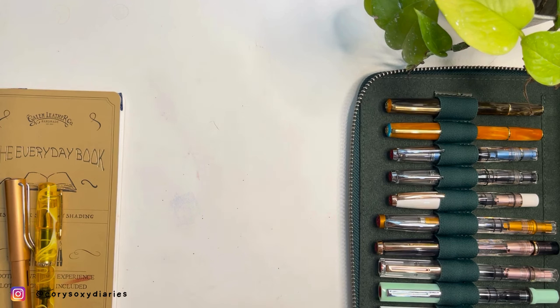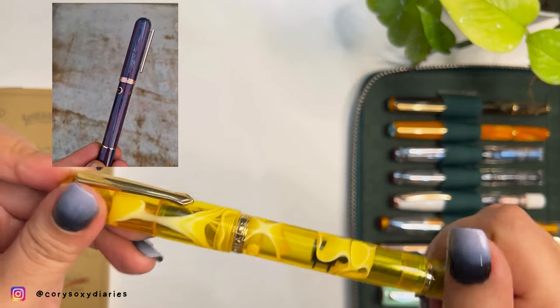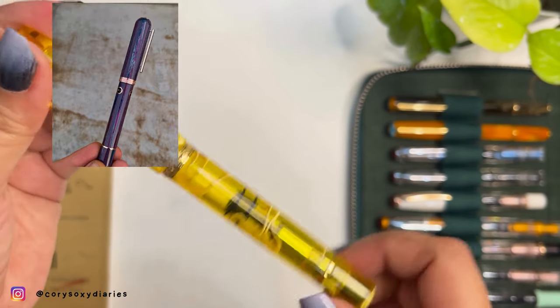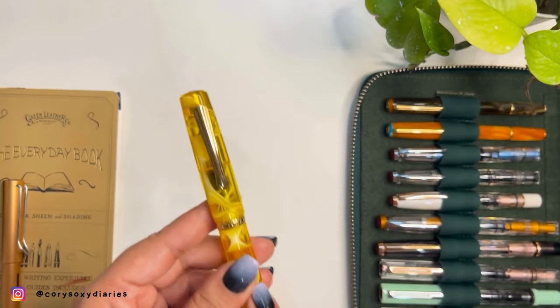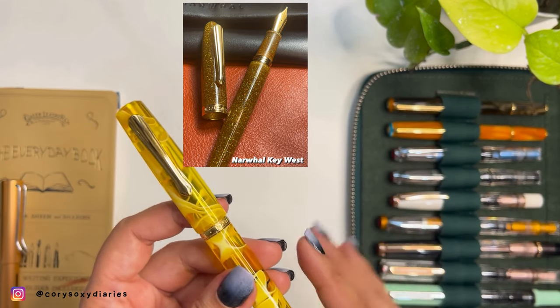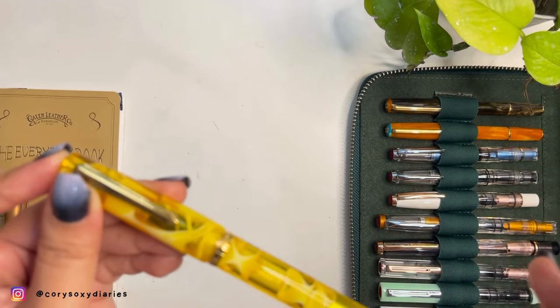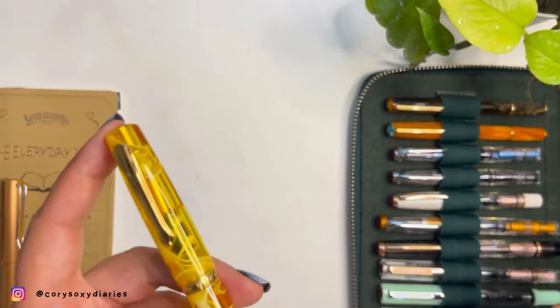The next brand I won't be repurchasing is Narwhal. Narwhal is everywhere now, hyped with their Nautilus model. I've known Narwhal even before they rebranded and changed their name and logo. This pen here is the Tango, and it's staying in my collection. But I'm not buying more Narwhal because I had the Key West Islamorada gold sparkling one, which I sold — and the quality of the materials just wasn't good.